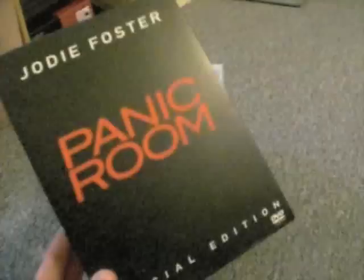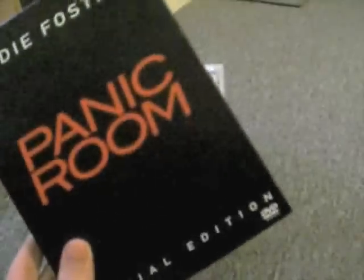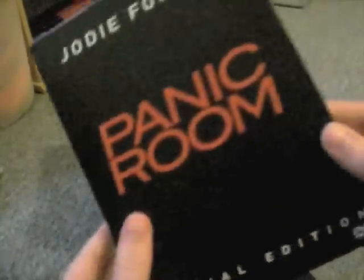Next one I got was Panic Room. I got this one from CD Wow for £3.99. I think it's the Region 1 free disc set. It opens like this — it's kind of different, got the book thing in the middle, the main disc, special features and more special features. Disc 2's got six featurettes on pre-production and then Shooting Panic Room, an hour-long documentary. Disc 3's got sequence breakdowns, twenty-one documentaries and featurettes on visual effects, sound design, multi-angle look, scoring, plus a few surprises.